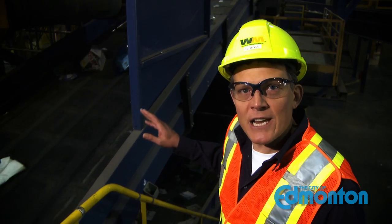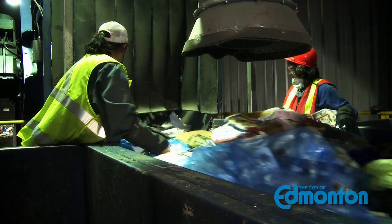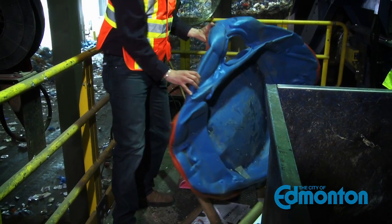First, the bags are sent to a shredder where metal teeth tear them open. Then they are fed onto a conveyor where sorters take out large items that aren't recyclable, like toasters or wading pools. Then a machine takes off the large cardboard and sends it for recycling.